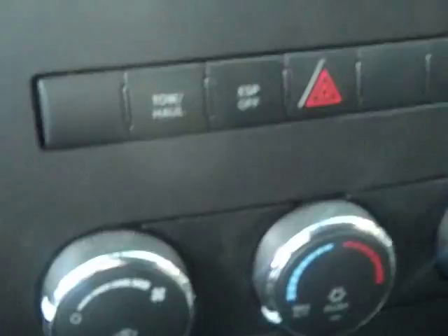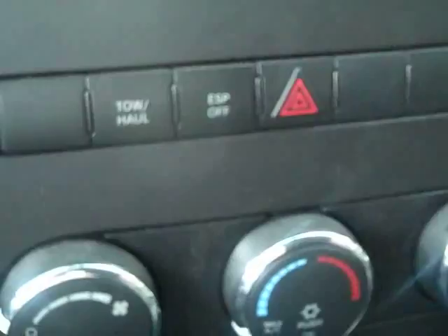There's a towing and hauling button right here, which gives the transmission a little more assistance to handle the resistance when you're towing. And if you need to spin the wheels to get free, just press the ESP off button and you're ready to go.